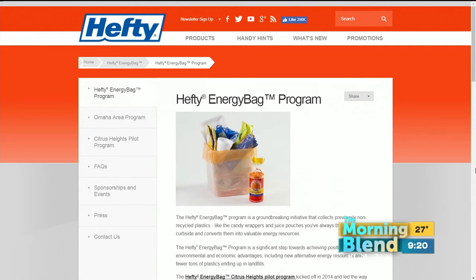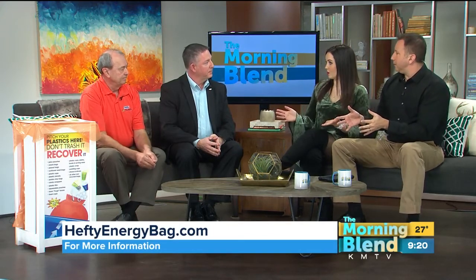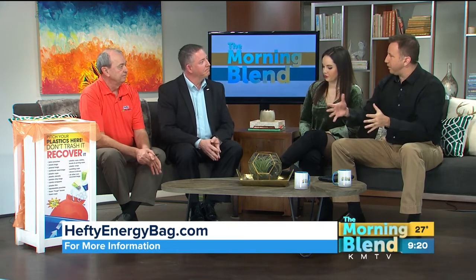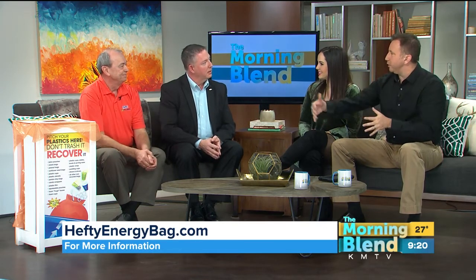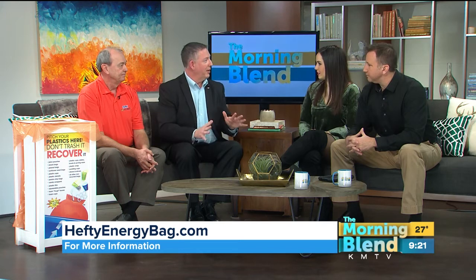There was a pilot program a couple of years ago in a different city, but now this is in Omaha — and only in Omaha right now. We started with a pilot program in Citrus Heights, California a few years ago, and we learned that we can collect these materials and convert them into a usable energy resource, and people will actually do it and follow the instructions. But we really needed a permanent partner willing to implement the program on an ongoing basis. That's when we found First Star here in Omaha. We're very happy to be implementing the program here and expanding it throughout the area to get more participation.